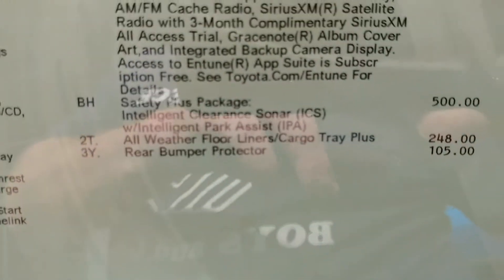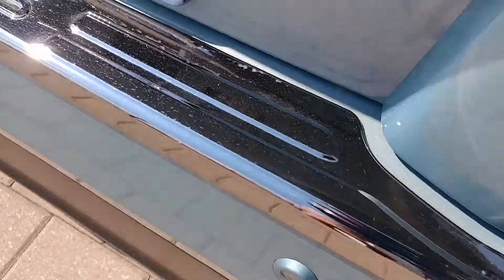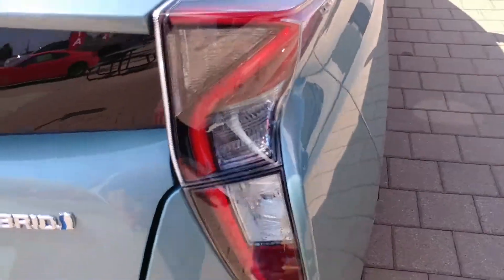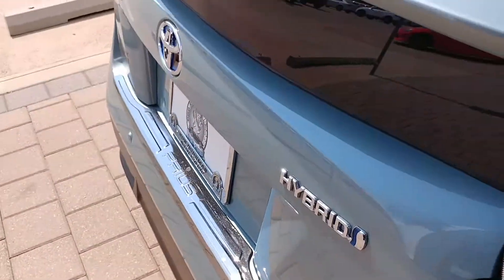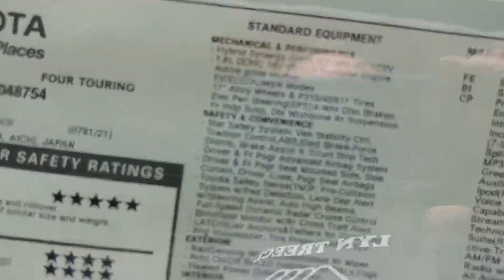I always love looking at these — the rear bumper applique, rear bumper protector. On this one it's $105, it's plastic, stuck on there with double-sided tape. They peel it off, stick it on, takes two seconds. But as you can see, this car is loaded.